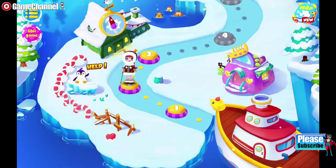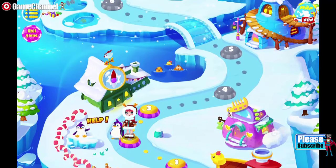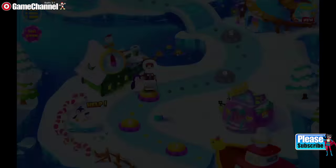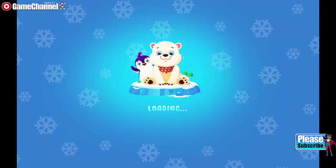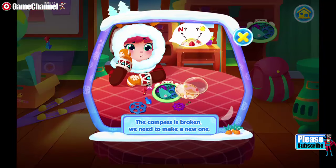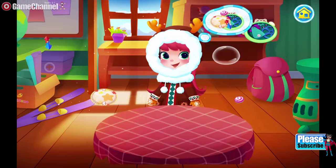Wow! This frozen land is filled with dancing snowflakes! So beautiful! The compass is broken! We need to make a new one! Drag these components onto the table!